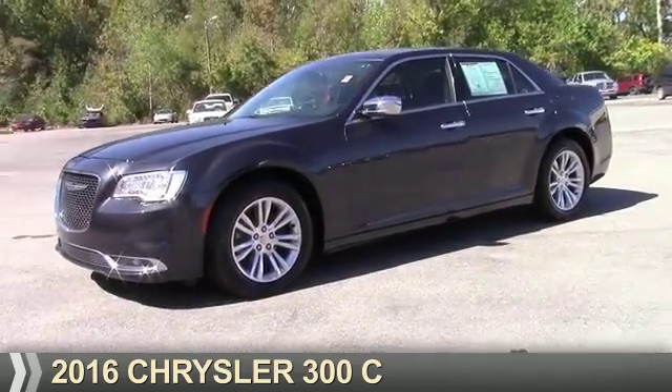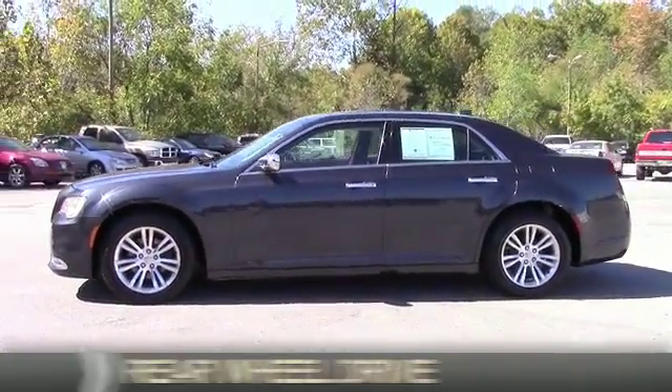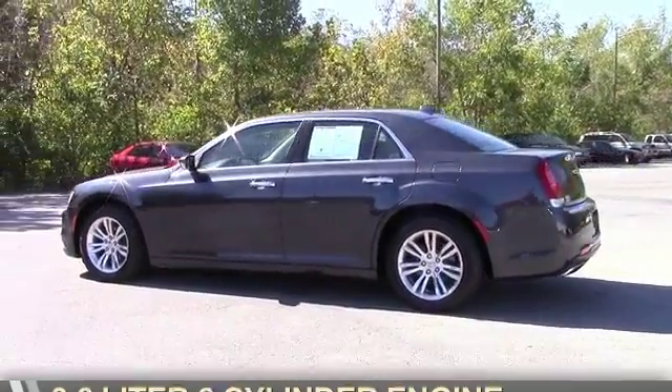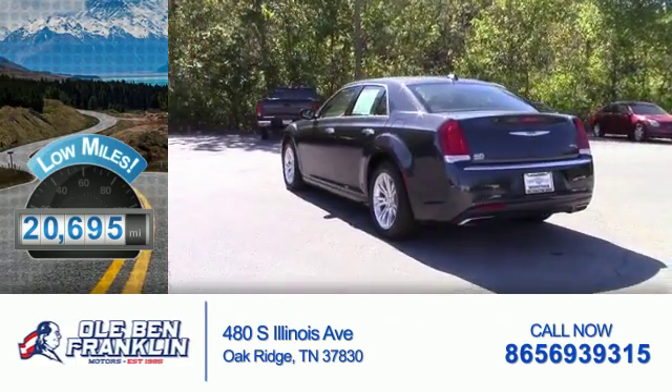Presenting the 2016 Chrysler 300. It's powered by rear-wheel drive, a 3.6-liter, six-cylinder engine. With fewer than 25,000 miles, this vehicle has a long road ahead.